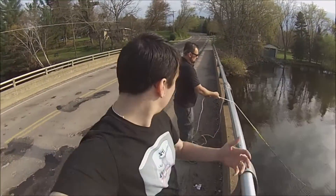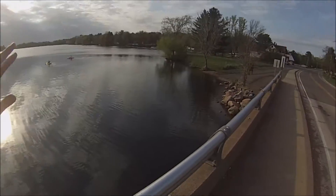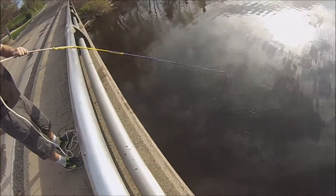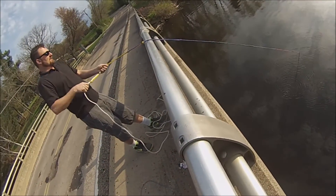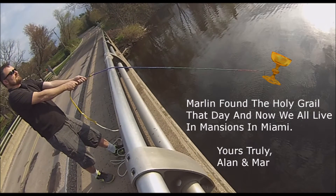Alright guys, so we found our first find at Ryder's Bridge. It's beautiful — kayakers, fishermen down there. And we found a big washer here. Check it out. Not the best find, but pretty cool. Mar's got like the Titanic on his down there, so we're going to keep trying. Full of baits. We'll be right back.